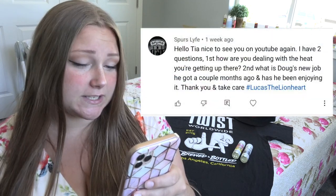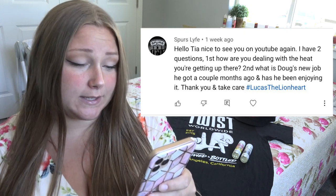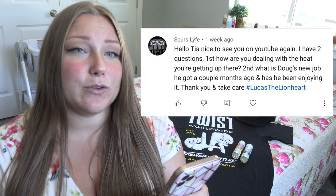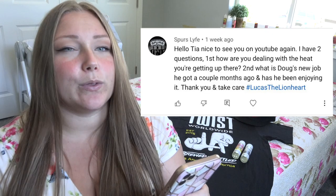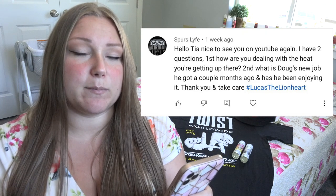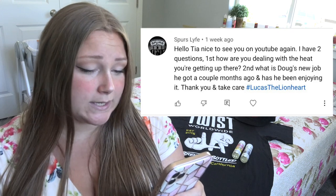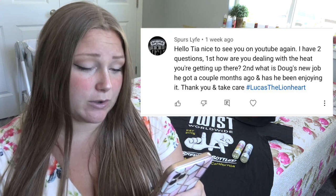Next question: hello Tia, nice to see you on YouTube again — how are you dealing with the heat up there? We go to the water a lot, whether it's a pool, the riverside, or our pond. We have tons of rivers and creeks where we live, plus a park with a pond and a playground, so we spend a lot of time at the water. Second part: what is Doug's new job that he got a couple months ago, and has he been enjoying it?